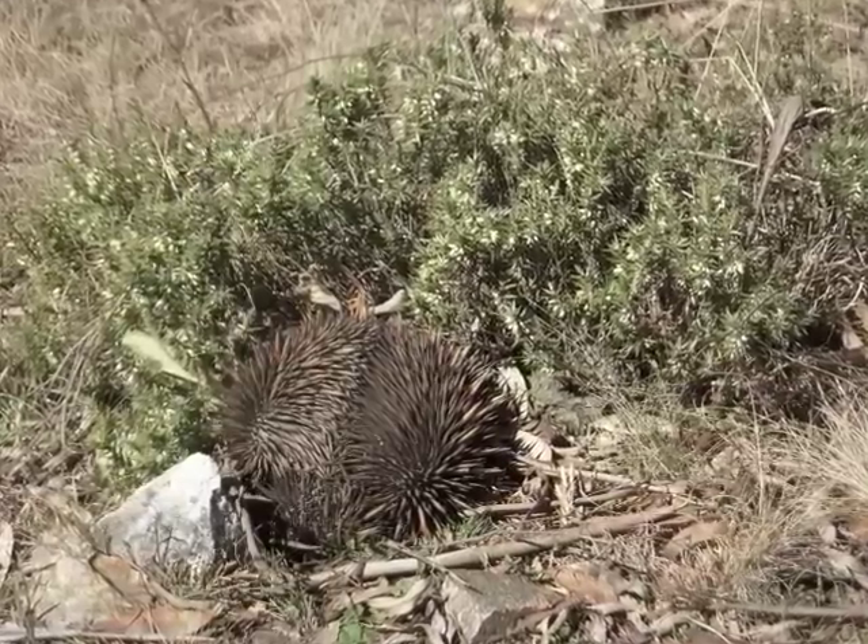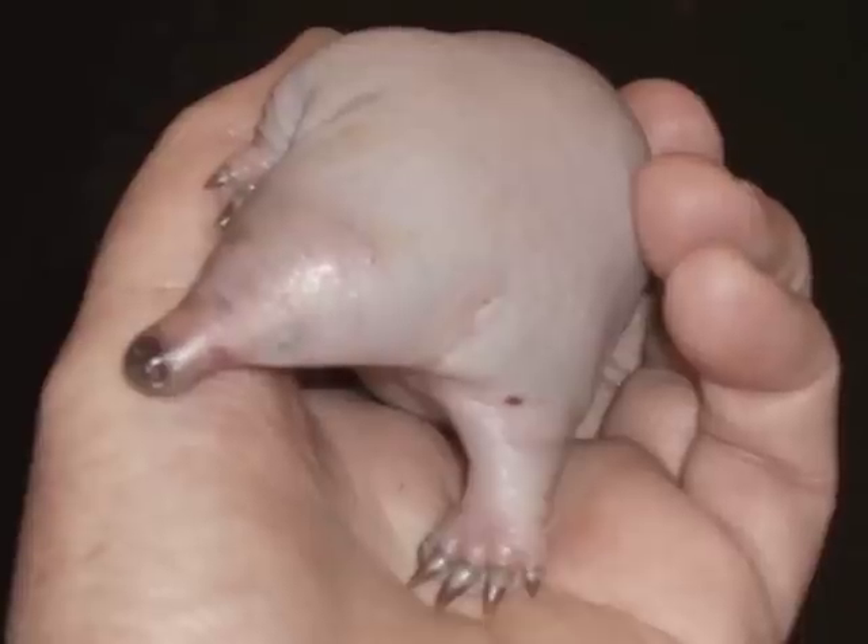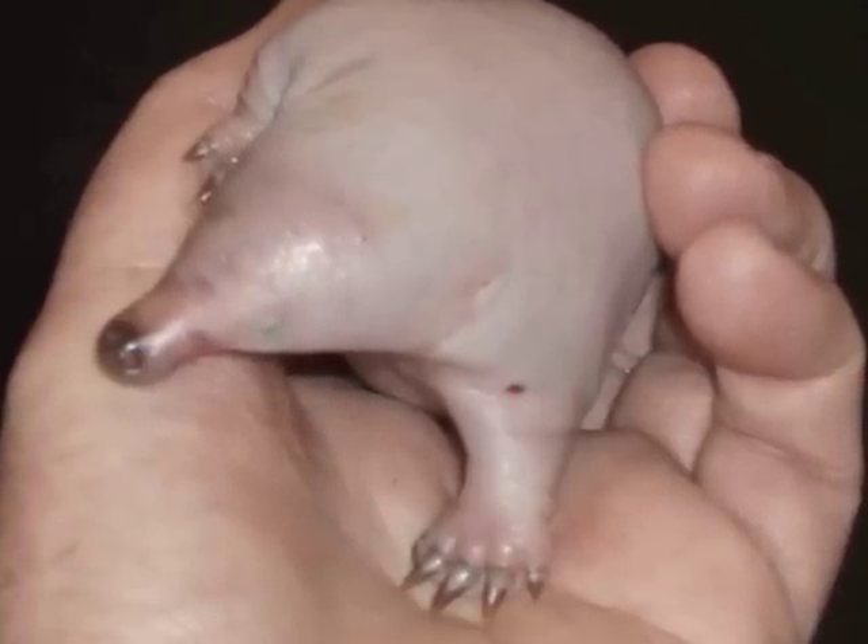The male echidnas lay soft-shelled eggs directly into their pouches. After 10 days, the egg hatches and a tiny echidna is born.